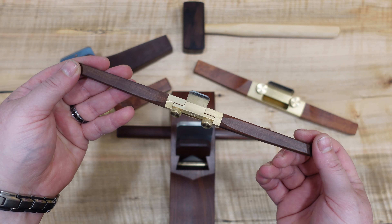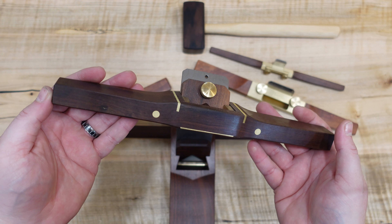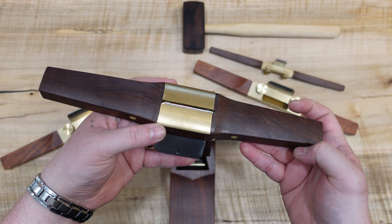Some of his planes have a really cool feature where you can use it as a plane or you can use it as a scraper by just flipping the blade around. I got to try out one of these planes when I was visiting my buddy Will Adams at Honeybrook Tools, and it is an amazing plane.